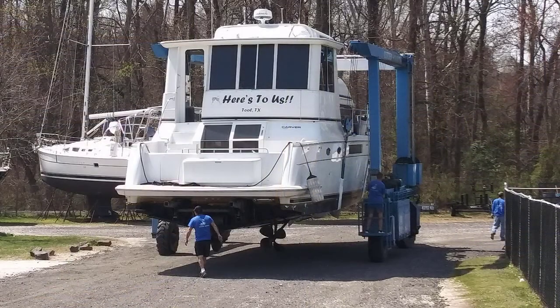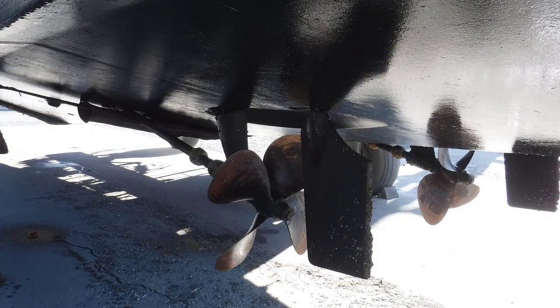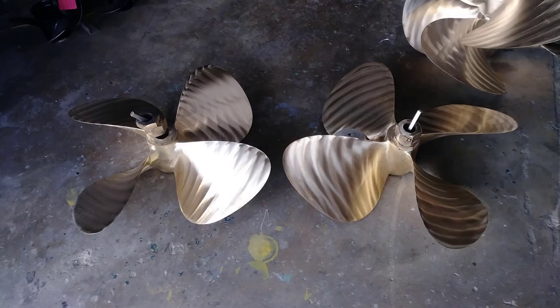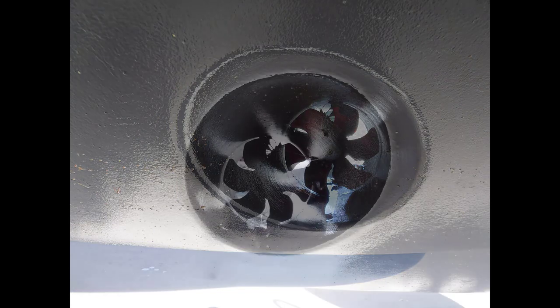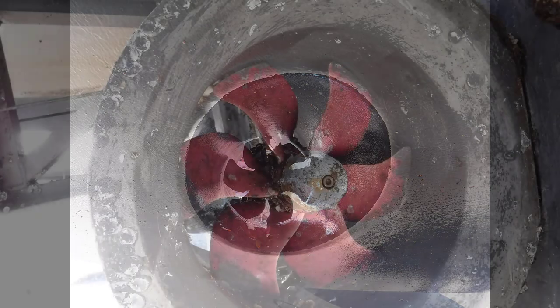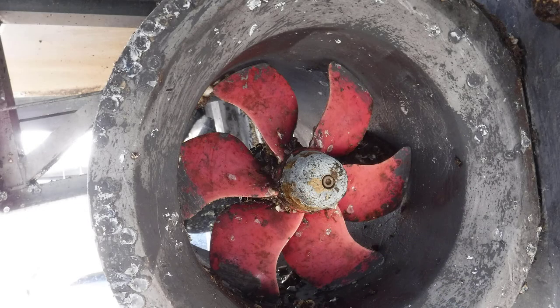Taking a look at the underside of the boat when she's pulled out of the water, you can see the running gear. The props on the Here's To Us are 37-pitch and 32-inch diameter — big wheels. She has a bow thruster, which as you may have seen in earlier videos had to be pulled and repaired, as well as a stern thruster that sits underneath the swim platform, making her a very maneuverable boat.